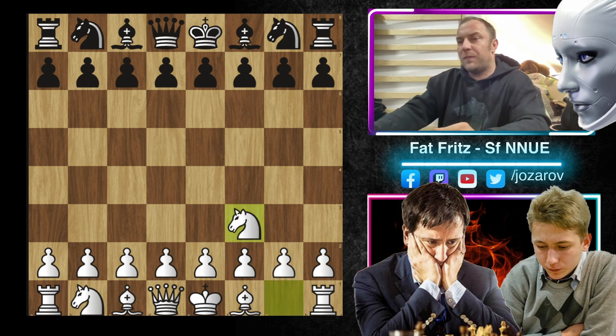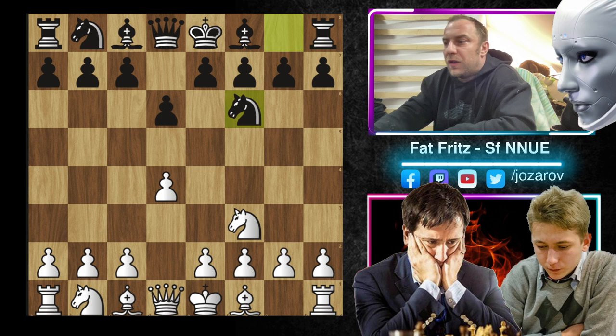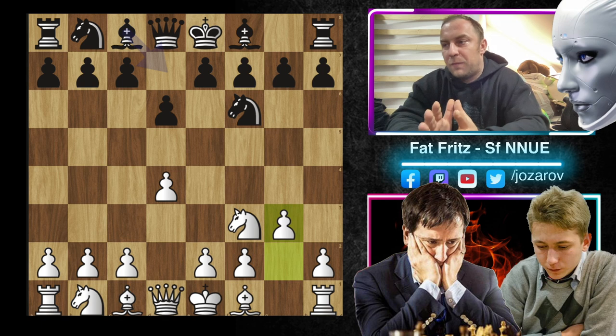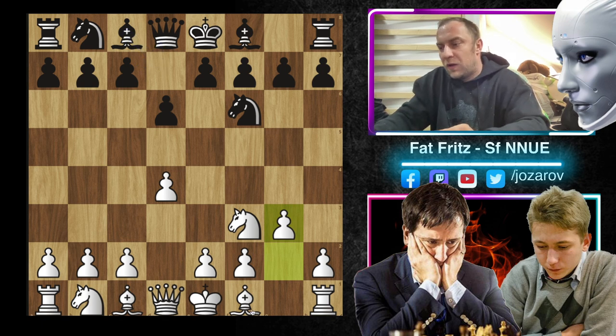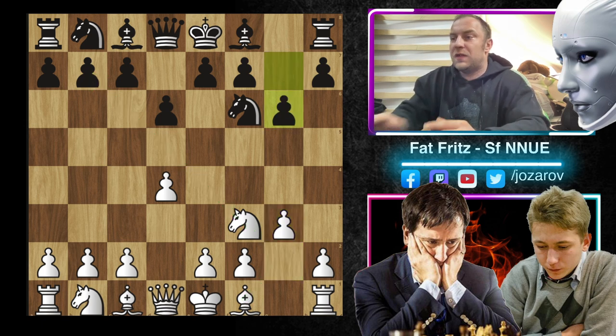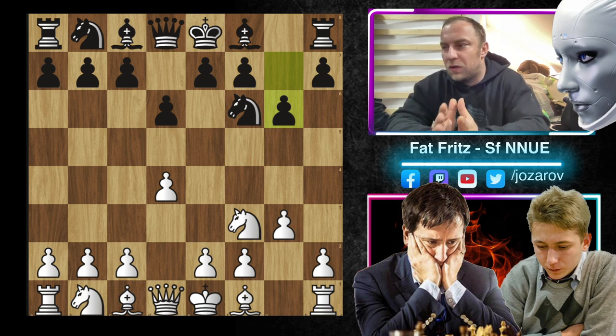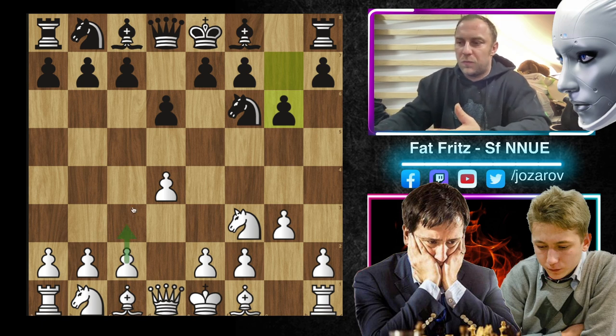Knight f3 played by Temur Adjabov, d6 by Aleksandr Bortnik, d4, Knight f6, and now g3. We have so far the Pirc defense setup by Black, and White develops the long diagonal for the Bishop with opportunities to attack on the queenside. The game now has g6 and transposes into the King's Indian. Against the King's Indian when you've already played g3, the most natural way is to play Knight to c3 and e4.